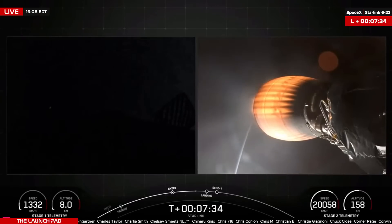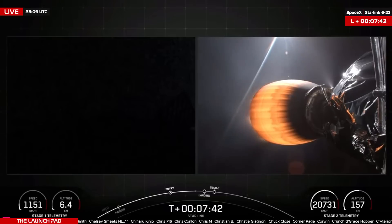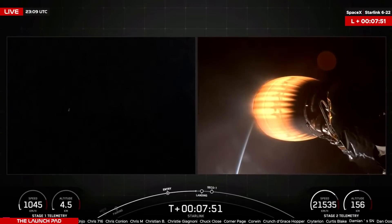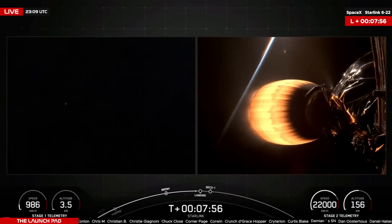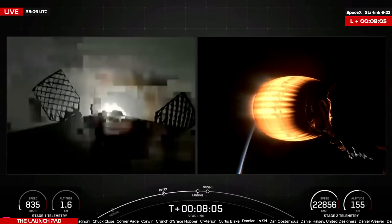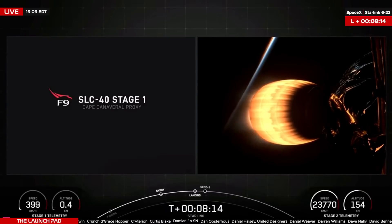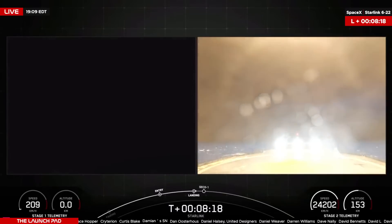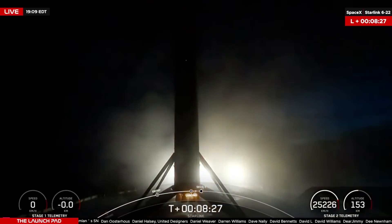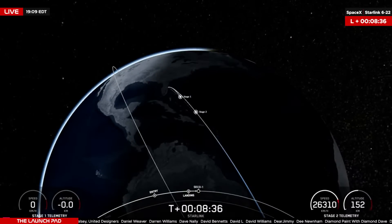Stage 1 transonic. Standby for that landing burn, set to begin at 8 minutes 4 seconds into flight. The first stage is now completing its 14th mission, below 6 kilometers in altitude. Nominal trajectory. Stage 1 landing burn confirmed. Stage 1 landing leg deploy. And there you can see it on your screen — Stage 1 landing confirmed! The booster has touched down, having completed its 14th flight, carrying 22 more Starlink satellites to orbit.